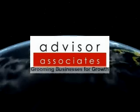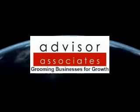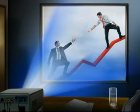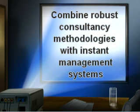Welcome to Advisor Associates. This short video will give you the opportunity to see how we use automated tools to provide you with instant and flexible management systems for your organization. Our aim is to combine robust consultancy methodologies with instant management systems to provide our clients with real change and tangible outcomes.